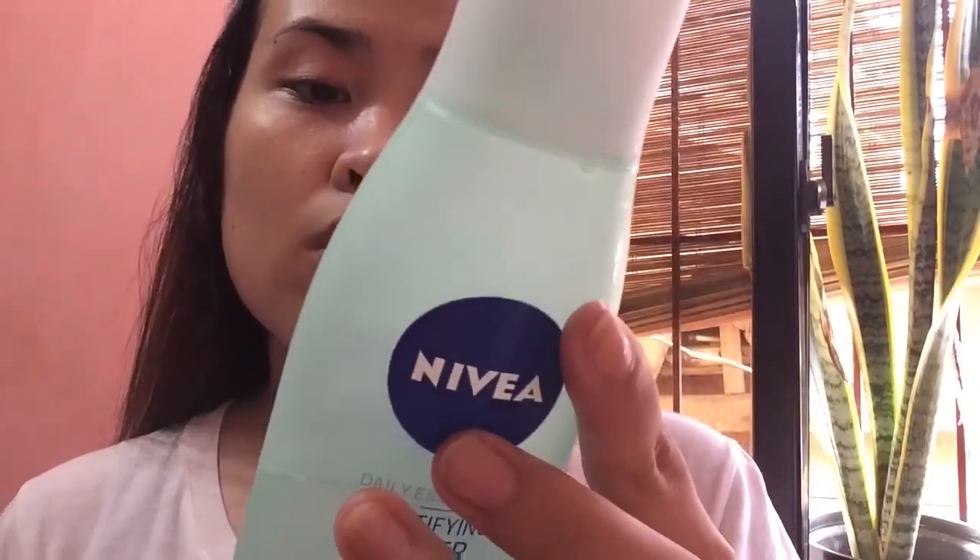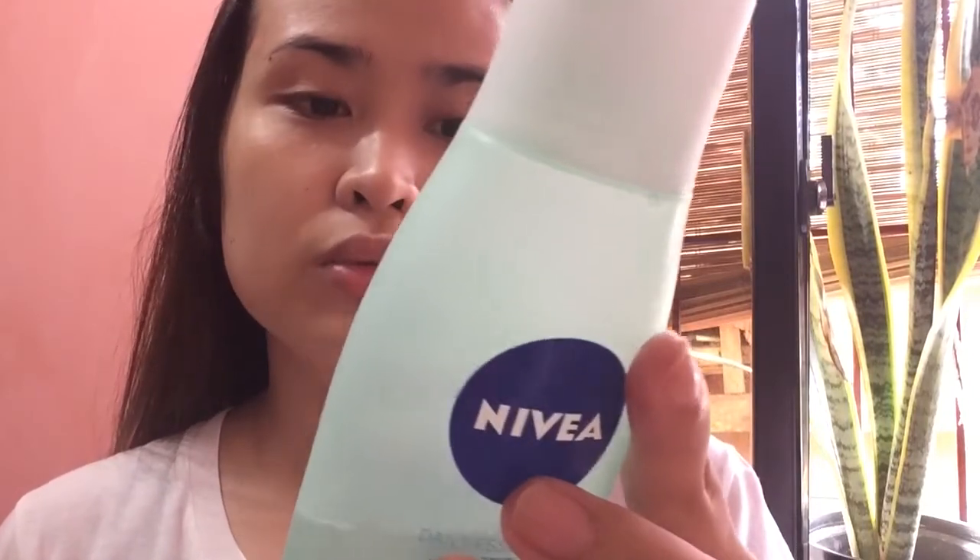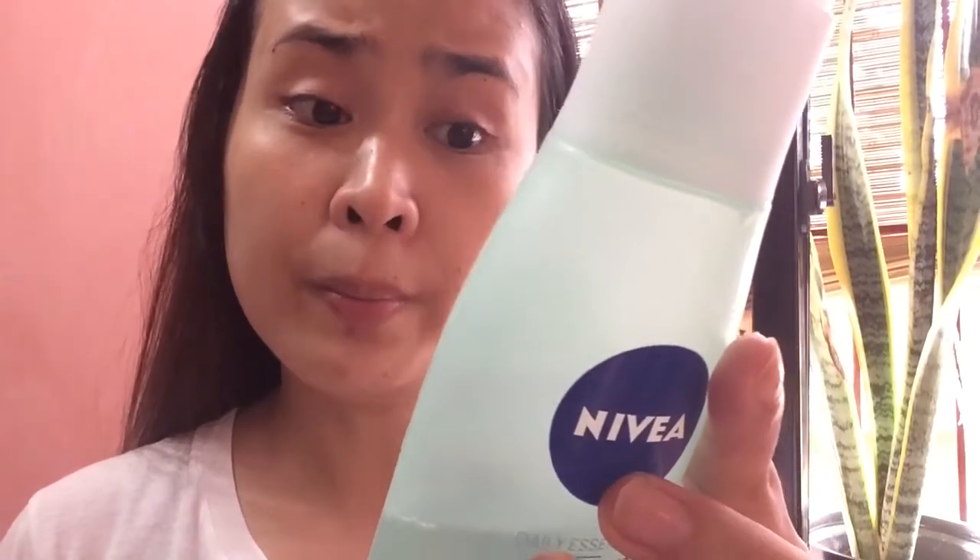Kuha tayo ng ulak. Tapos ito yung ginagamit kong toner. Parang siya ay basa-basa kasi galing siya sa ref — mas maganda daw kasing ilagay sa ref yung mga skincare products na ina-apply sa mukha. And usually, ito ay for oily skin — enriched with ocean algae, closes the skin deeply and removes residues, reduces excess sebum and oil with its mattifying formula. Maintains skin's natural moisture balance. Nagbabalance din ng pH ng ating skin.